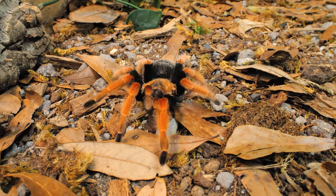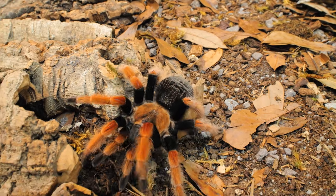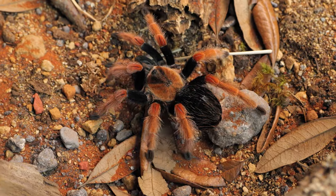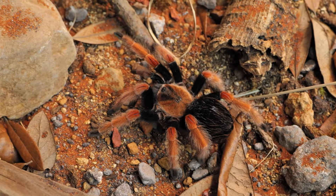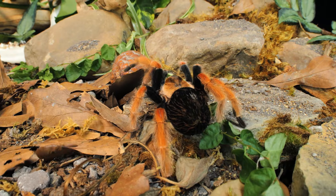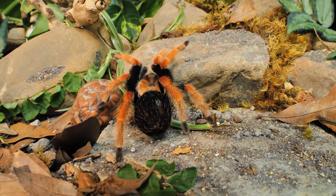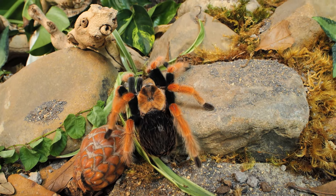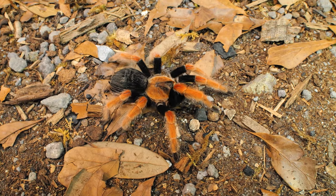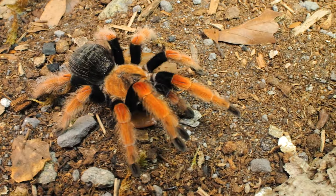The Brachypelma boehmei is as feisty as they are beautiful. They are quick to bolt and even quicker to kick hairs, so always take precautions when rehousing them or any time you open their enclosure. All tarantulas are venomous, but this species does not possess medically significant venom — still, be careful because a bite will hurt. This tarantula is very hardy and their care is very basic, making them a simple species to care for in captivity. Their vibrant colors and time spent out on display make them one of the most popular pet tarantula species. Their irritating hairs and defensive nature may make them more of an intermediate species, but they can easily be cared for by beginners as long as they take the necessary precautions.